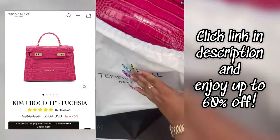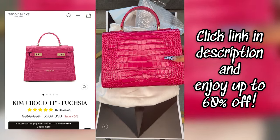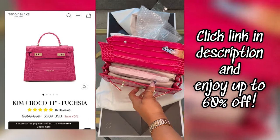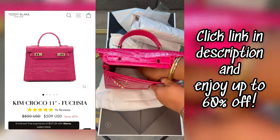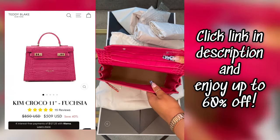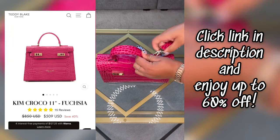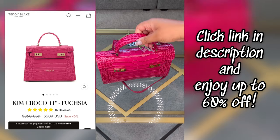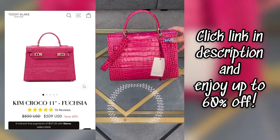I love Teddy Blake because they provide new designs every month, so even if you don't like this one, they have it in an array of colors and different designs. You're still getting that actual luxury look and feel but at a more affordable price than some other more expensive brands. Make sure you check the description box because they are having up to 60% off. If you love this bag, leave me a comment below, and all of Teddy Blake's information will be in the description.